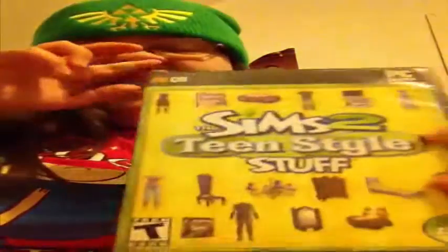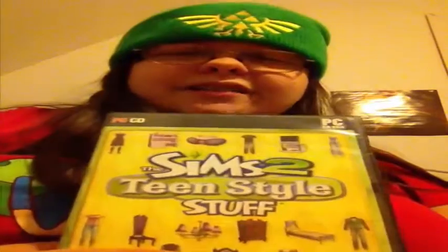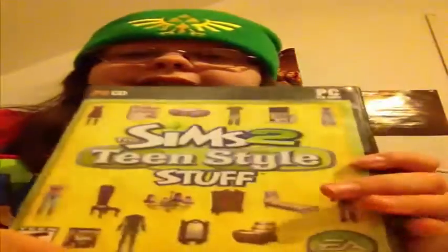I got this for about fifteen to sixteen dollars. I cannot use this yet — well, by the time you see this I will have already been using it — but as of recording I can't use it until Christmas, which is now December 6th, so just another nineteen days.